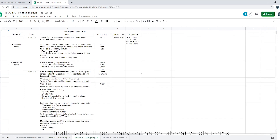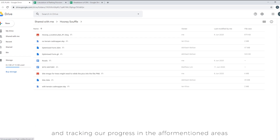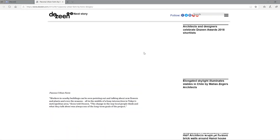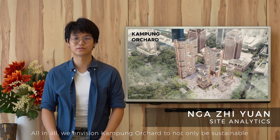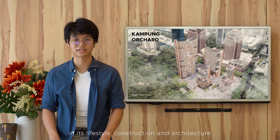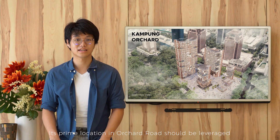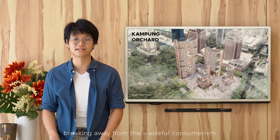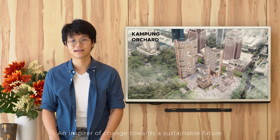Finally, we utilised many online collaborative platforms such as Google Drive for file sharing and tracking our progress, and Zoom and Discord for setting up project meetings to generate and discuss ideas in improving the project. All in all, we envision Kampung Orchard to not only be sustainable in its lifestyle, construction and architecture, but when combined is greater than the sum of its parts. Its prime location in Orchard Road should be leveraged, breaking away from the wasteful consumerism it is associated with today, and instead showcasing what Orchard Road can be — an inspirer of change towards a sustainable future. Thank you.